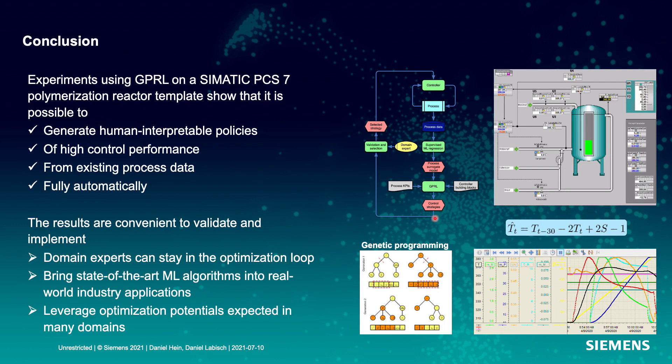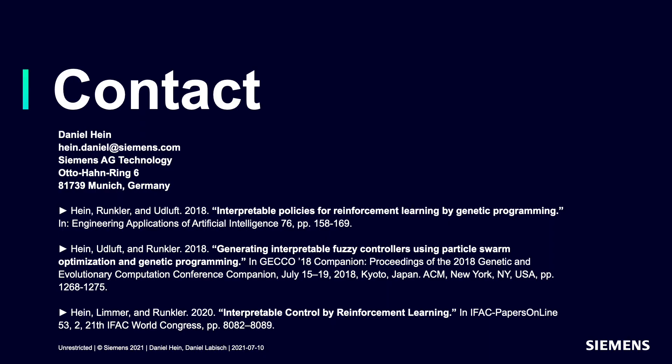To conclude, the experiments using GPRL on a SIMATIC PCS7 polymerization reactor template show that it is possible to generate human-interpretable policies of high controller performance from existing process data fully automatically. The results are convenient to validate and implement, so domain experts can stay in the loop and we can bring state-of-the-art machine learning algorithms into real-world industry applications. This will help us leverage optimization potentials expected in many domains. Thank you very much for your attention. Here are some recent publications on similar topics from our lab — feel free to get in touch with me. Goodbye.